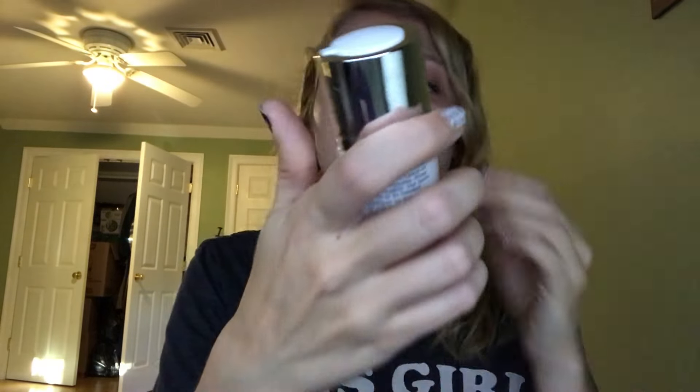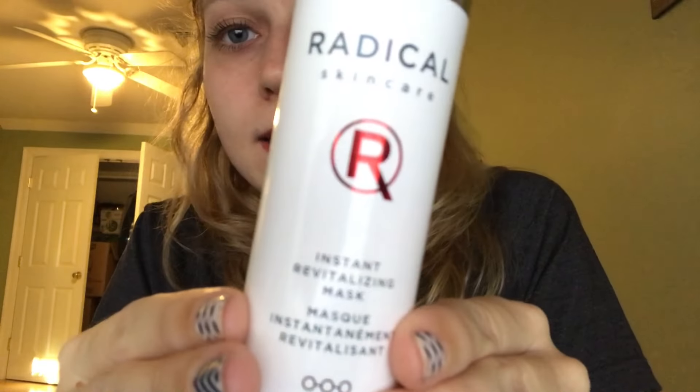My next purchase was this skincare instant revitalization mask. I really want my face to look clean, healthy, smooth, and nice. You apply a thin layer onto your face, leave it for three to five minutes, then wash it off — you only do it about two or three times a week. I've only worn it twice so I don't have a lot to judge it by yet, but I really hope it's working.